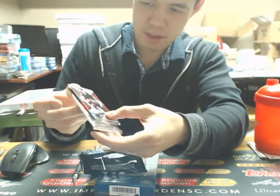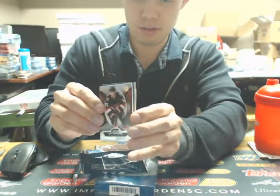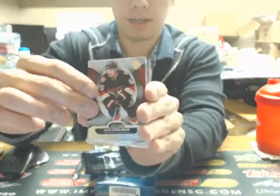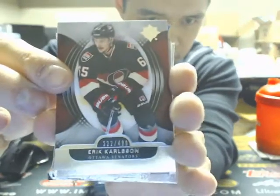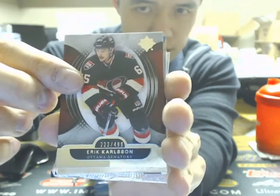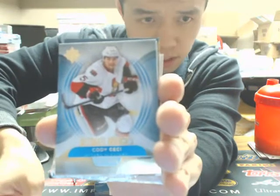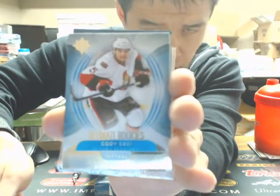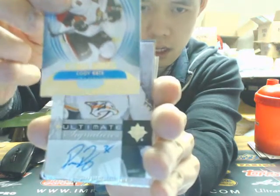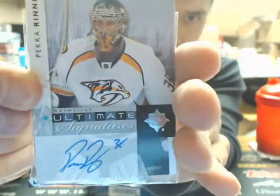We have another masterpiece painting. We've been very fortunate with these because they are the gold border ones. This one's coming out of the sleeve. We start off with a base card of Eric Carlson, 499 for the Ottawa Senators. Next one is an ultimate rookie of Cody CC, 499 for the Senators. And our next one is an ultimate signatures of Otto Pecorine from 1112.